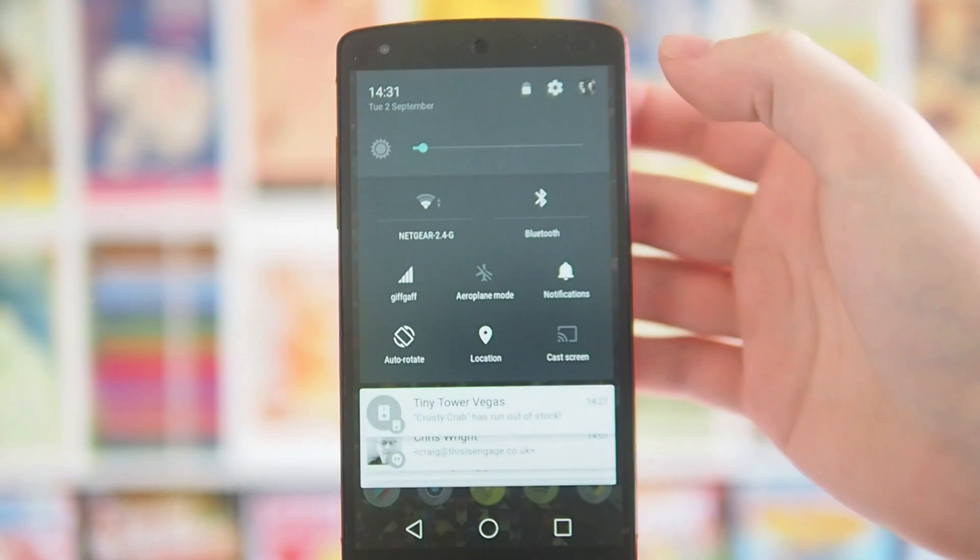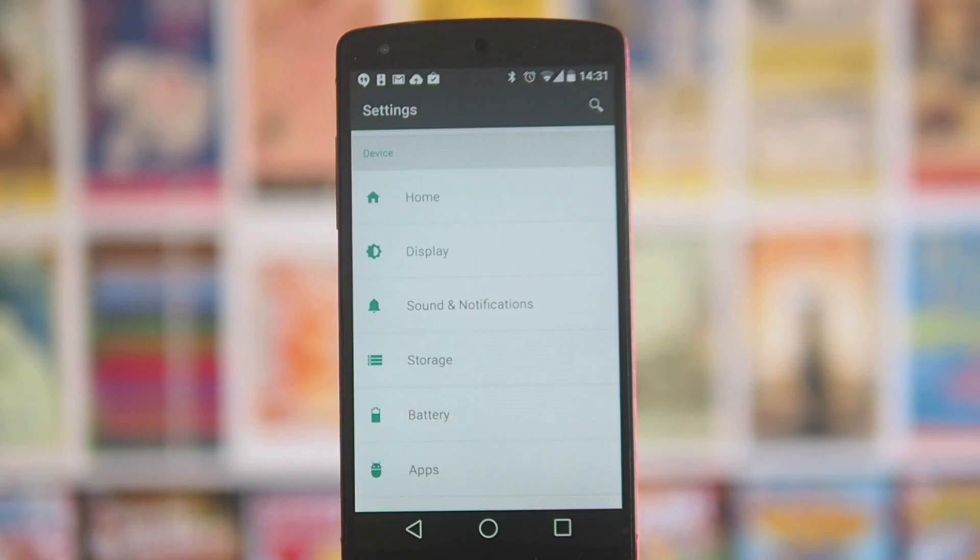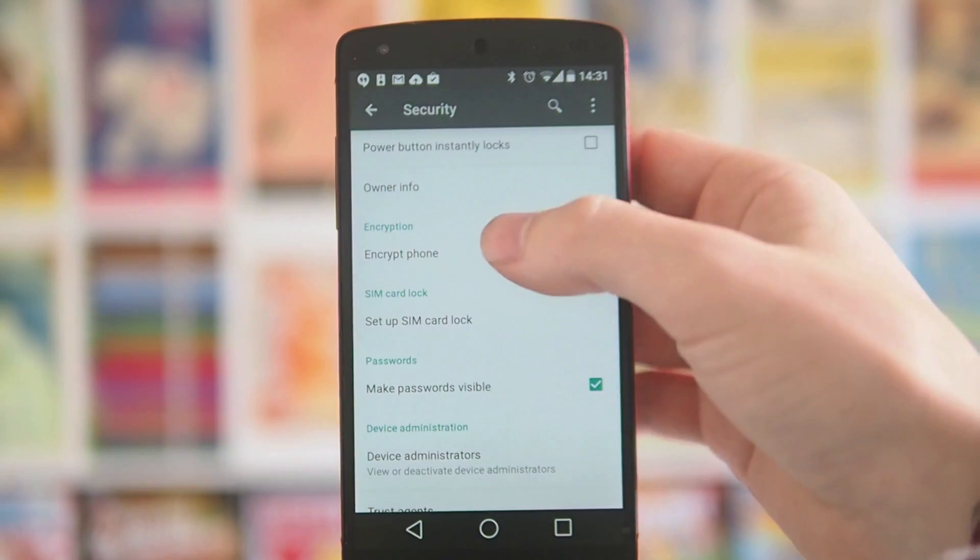My final tip: if you're looking to delete stuff off your device — say you're giving it to a sibling, a parent, or selling it online — go into the security option in your settings and encrypt your phone first. This can take anywhere from half an hour to an hour depending on how much data you have. Then delete everything and factory reset. This prevents recovery apps from reassembling the deleted data back into files — something that's actually quite easy to do with tools on Linux, Mint, or Ubuntu after a standard factory reset. Also, if your phone has a memory card, make sure you don't send it with the device, or wipe and reformat it several times to make sure no one can recover data from it.